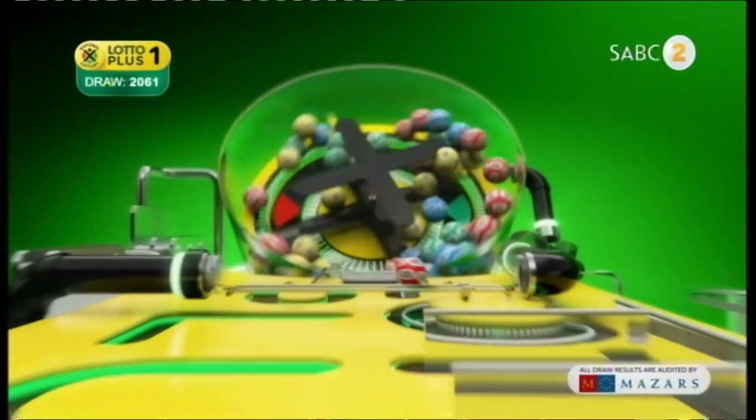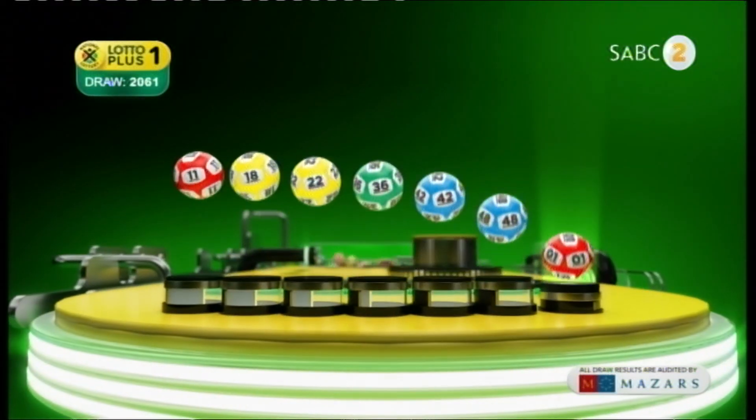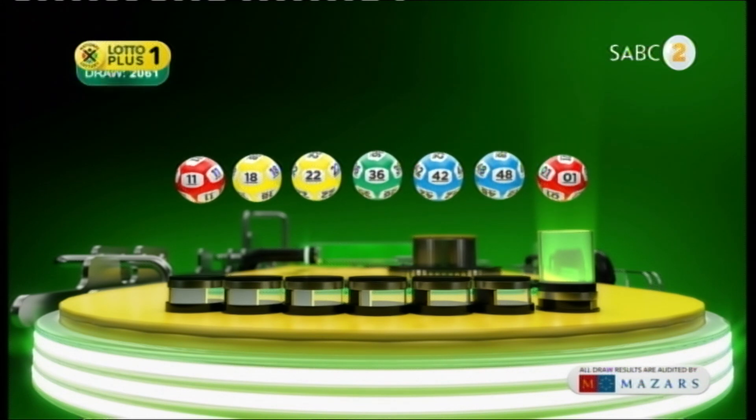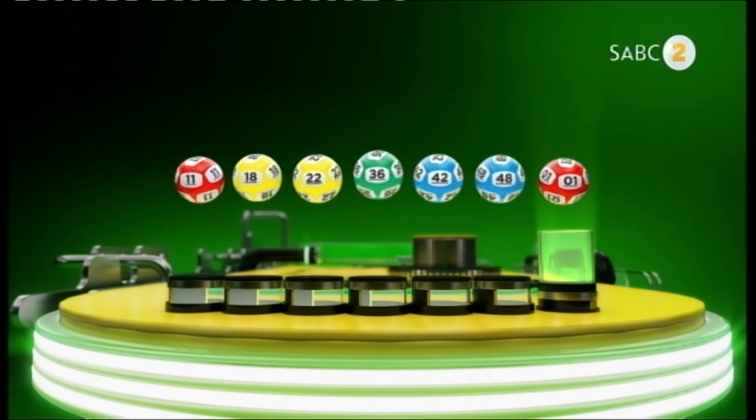Let's recap the numbers in numerical order. 11, 18, 22, 36, 42, 48 and the bonus ball is 1.